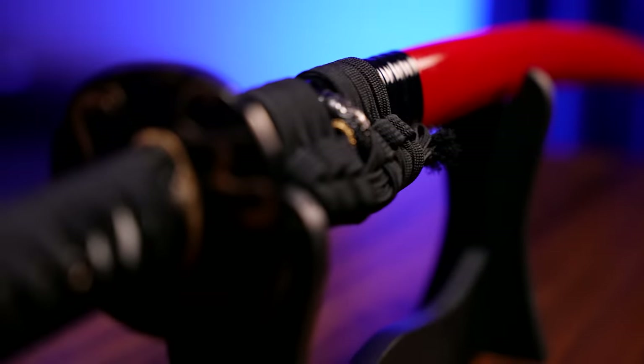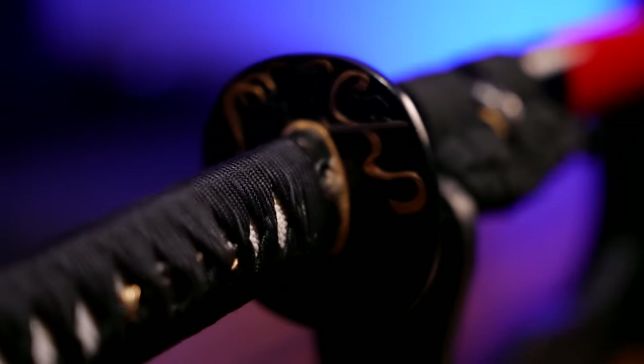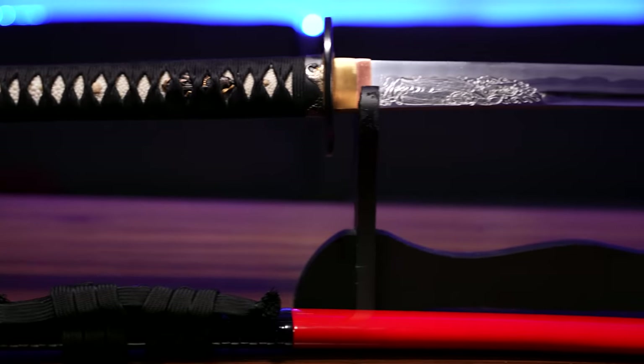Katanas. Pretty sweet, right? But have you ever wondered if that sweet-ass katana you bought at the mall was perhaps a little too friggin' sweet to be true? Perhaps the man with the ponytail who sold it to you told you it was battle-ready and made of glorious Nippon steel. Well, by the end of this video, you'll be able to tell the quality of a blade before even pulling it out of the sheath. And if that doesn't get you laid, I don't know what will.